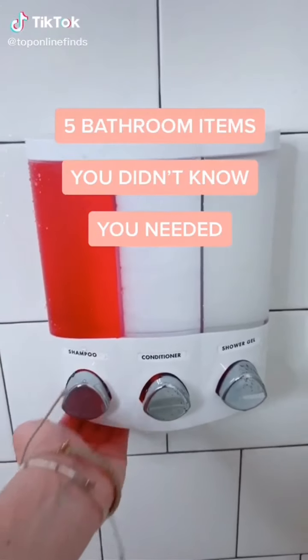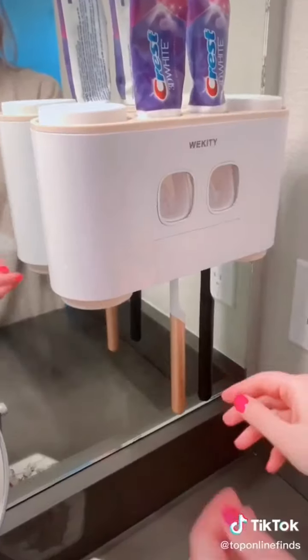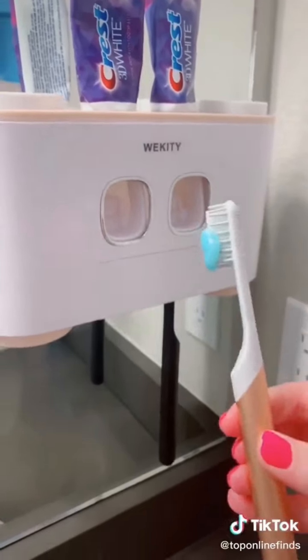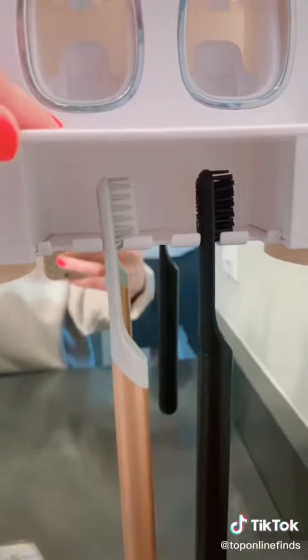Five bathroom items you didn't know you needed. First is this dual toothpaste dispenser that's pretty cool. It holds your brushes and you just push through on this lever and it pushes the toothpaste right out into your toothbrush. It can hold up to five brushes unless they're electric, then it holds a little bit less.